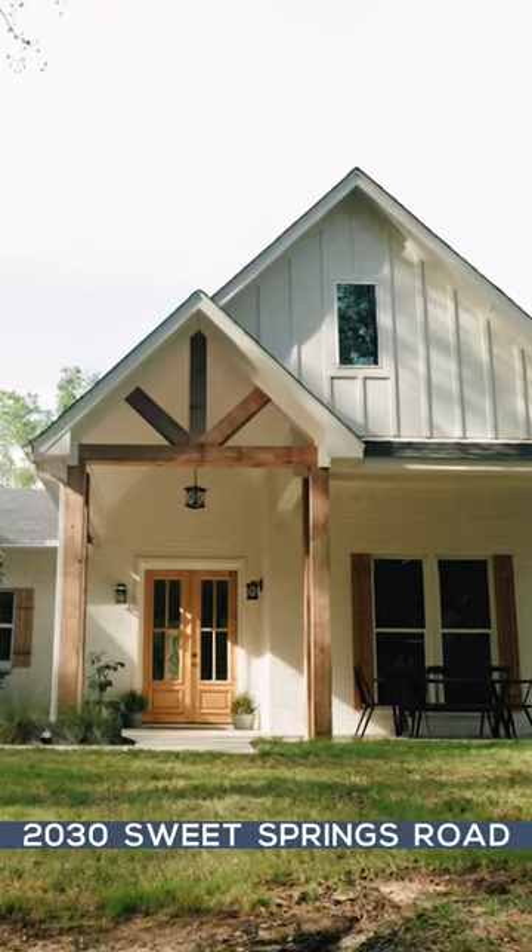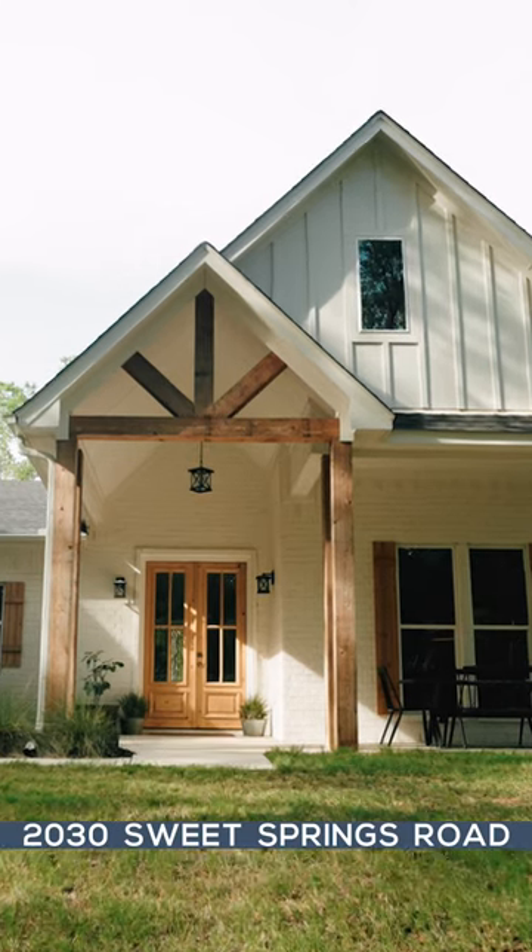Hi y'all, I'm Judith Dragett with Lee Real Estate. Welcome to my new listing at 2030 Sweet Springs Road in Weatherford.